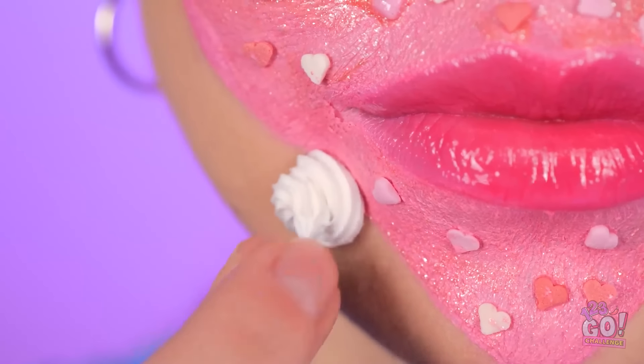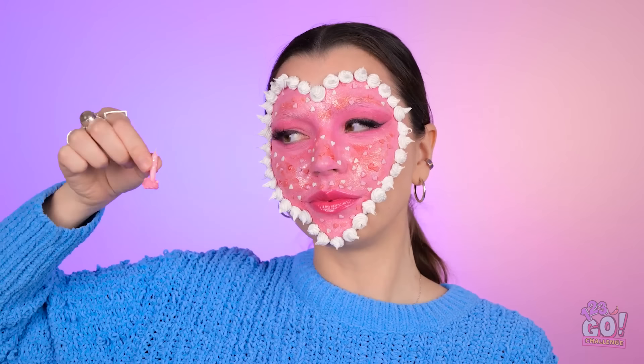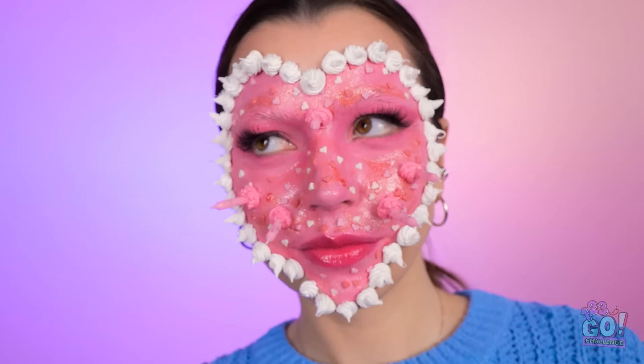I've got these cute mini meringues. I'll stick them around the edge — it'll really make a difference. This is making me hungry, but I need to resist. How about candles? I'm finished! It looks good enough to eat. I've never seen anything like it.